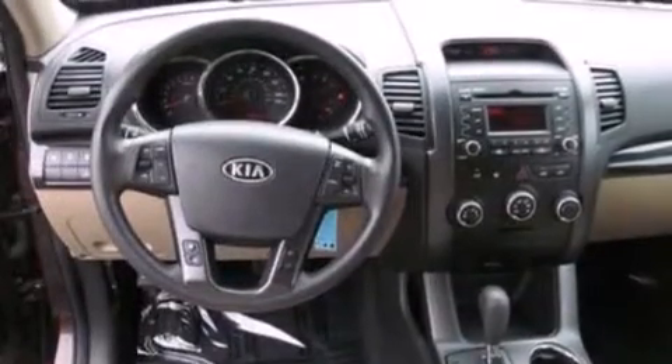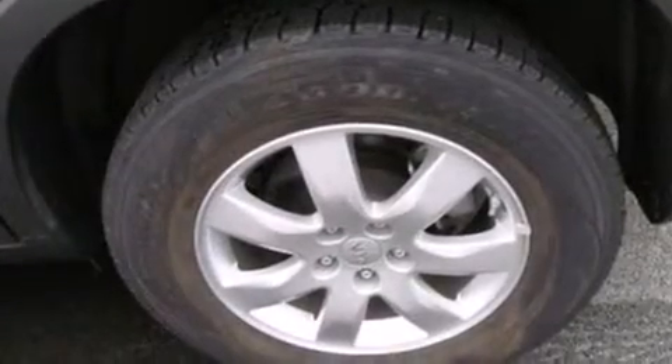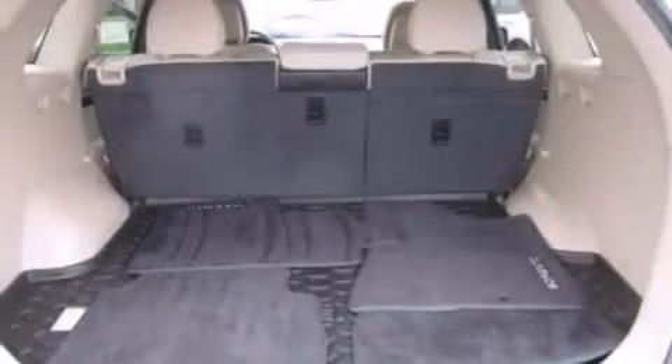The following features are also included: air conditioning, a split folding rear seat, cruise control, a six-speaker audio system, and wood trim on the inside of the doors.